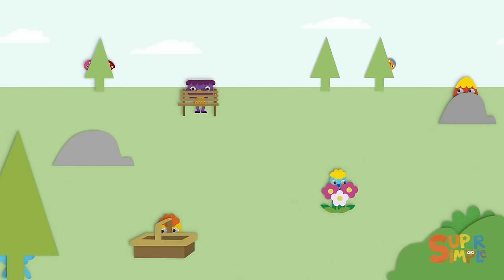Where could Broccoli be? This one's tricky. Broccoli has green hair, so maybe we should look for something green. Wait, what about behind that bush? Is that Broccoli? It is! Broccoli's hiding behind the bush. Great work, everyone. That one was a little tricky — Broccoli blended in with the bush because of her green hair. That one was a little hard.